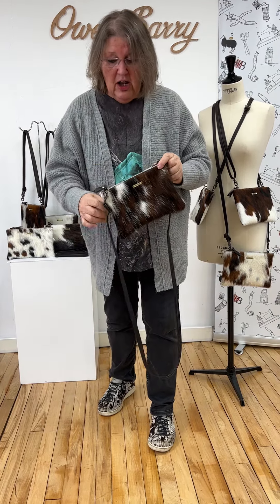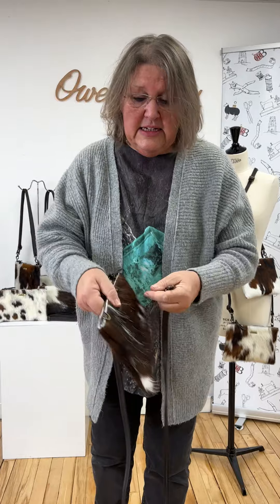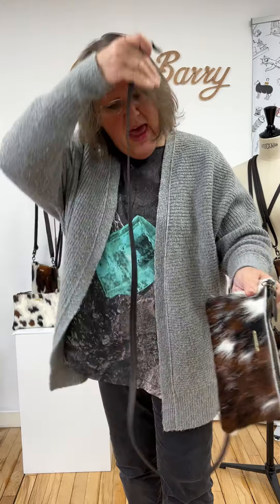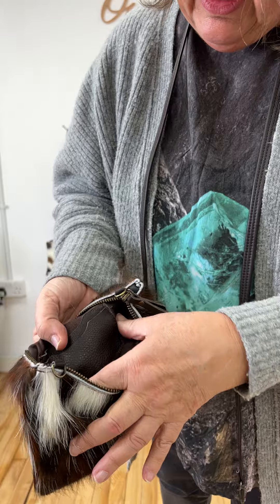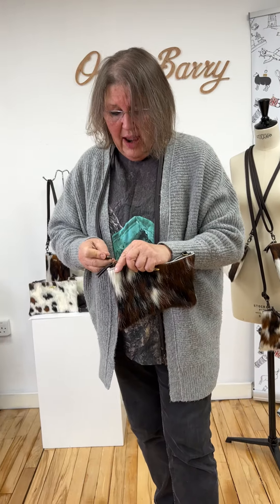It's in the tricolor on both sides — tricolor cowhide with the antique brass hardware. Easily detachable and adjustable crossbody strap, which just hitches onto the little D-rings. There's a nice zipper closure, and inside is the British cotton twill lining along with card slots for your credit cards. Other than that, fully lined — just a nice easy dumping ground.